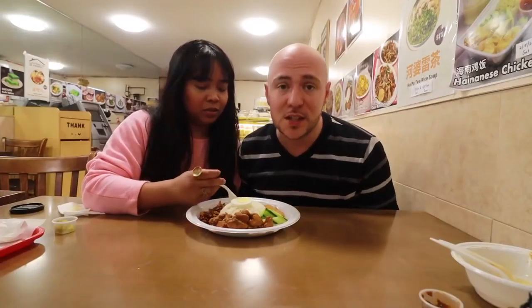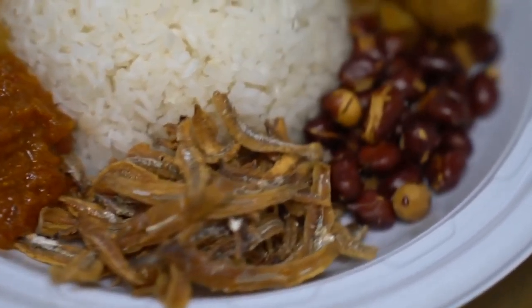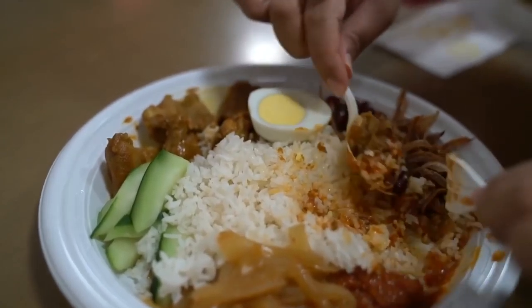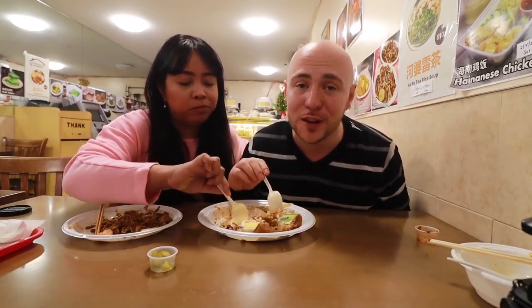They also have nasi lemak, often considered the national dish of Malaysia. It comes with coconut rice topped with half a boiled egg, curry chicken, cucumber, peanuts, dried anchovies (ikan bilis), onion, and sambal — the sambal is a must. Mixing it all in. The essential ingredient is the rice — you definitely taste that coconut milk. The sambal for the nasi lemak has a little heat but also a nice sweetness. The ikan bilis — Jui's favorite — is crunchy with just the right saltiness. Mix it all up together for lovely flavors.